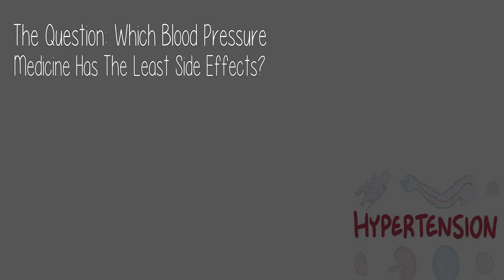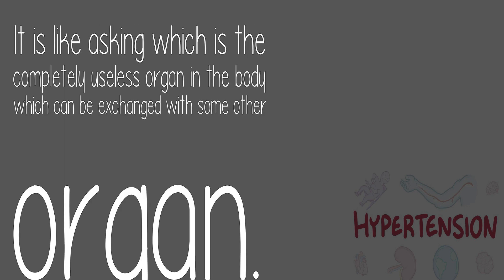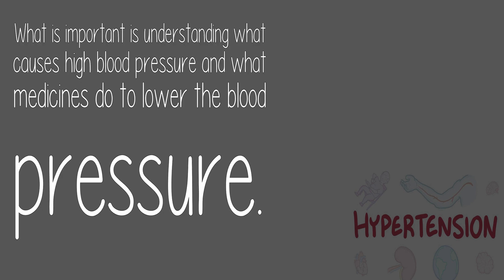Today's question: which blood pressure medicine has the least side effects? Answered by Rajinder Bala. It is like asking which is the completely useless organ in the body that can be exchanged with some other organ. What is important is understanding what causes high blood pressure and what medicines do to lower it.